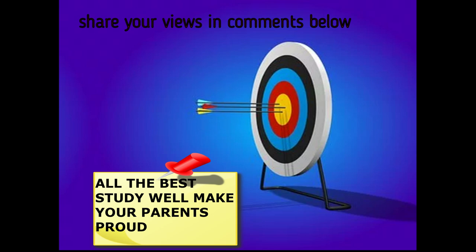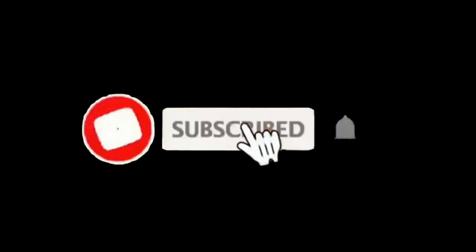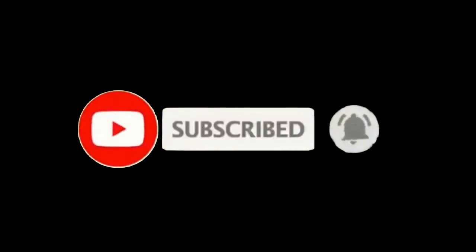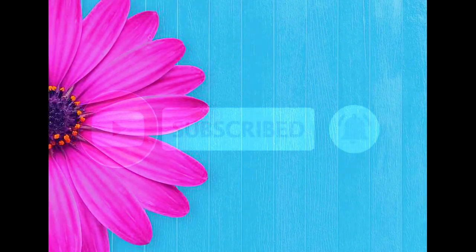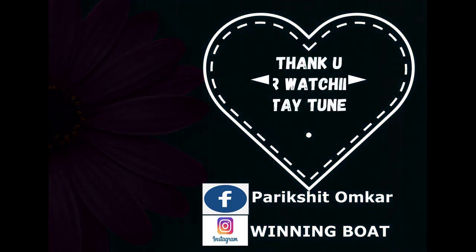Let us know how you found this video in the comments below. Please like, share, and subscribe to our channel, and hit the bell button to get notifications of new videos. Thank you for watching.